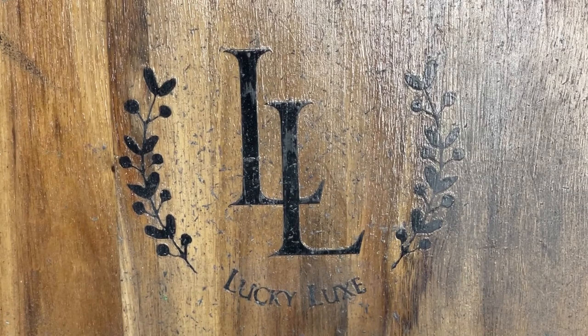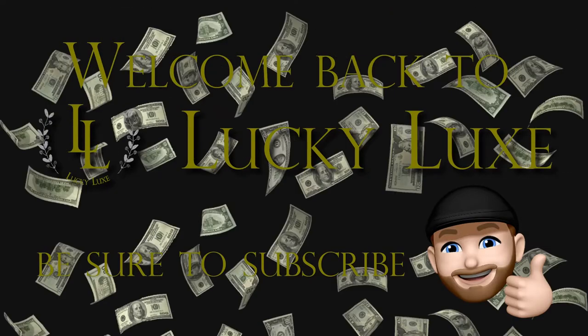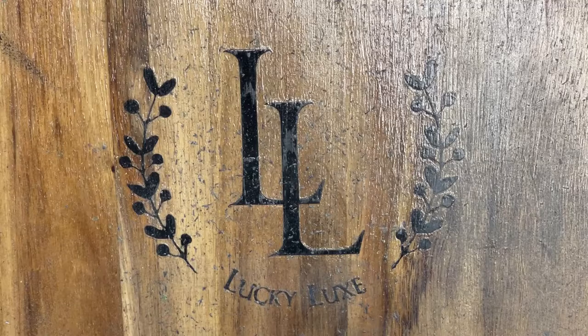Hello everybody, and welcome back to Lucky Luck Scratchin'. Let's get started. Thank you so much for tuning in again today, friends. We really do appreciate it. If you've been watching along this week, you know we're still doing our run of holiday tickets.